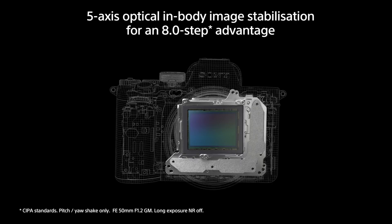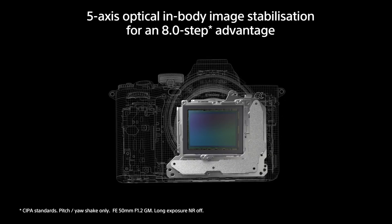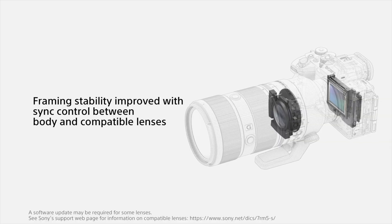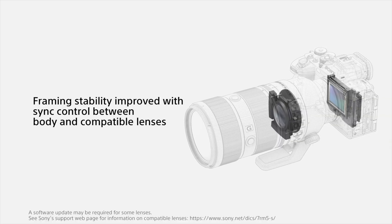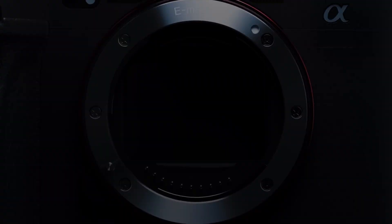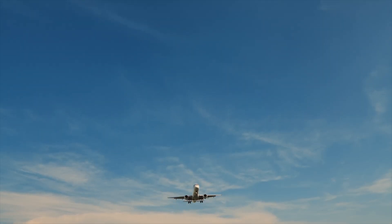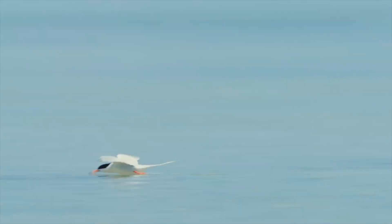IBIS, or in-body image stabilization, has gotten a boost for the Sony A7R5, as the system is now capable of stabilizing 8 stops of camera shake. There's also built-in gyro data, which allows you to post-process your footage in Sony's stabilization software, Catalyst Browse.